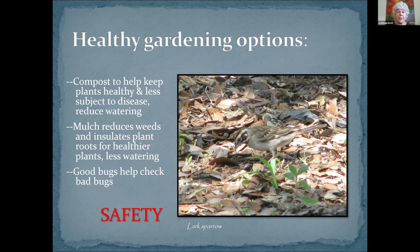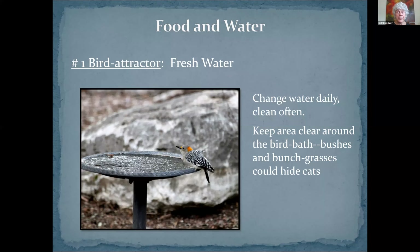This bird is a lark sparrow sorting through leaf litter and mulch looking for bugs. So how do we have a healthy garden if we're not going to poison it? First, you compost — twice a year if you can — to help keep your plants healthy, your soil good, and nourish everything, and it can even reduce your watering needs. You mulch because that reduces weeds, insulates the roots, and gives bugs a place. And finally, good bugs help to keep bad bugs in check. If you've killed off all the bugs, you don't have a healthy, thriving ecosystem.